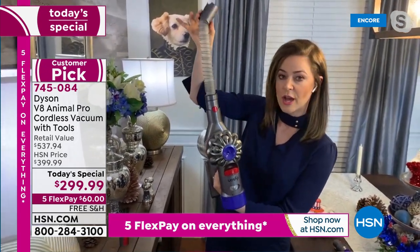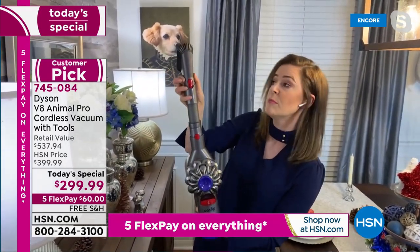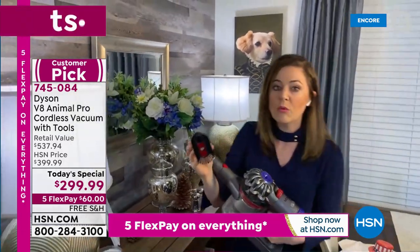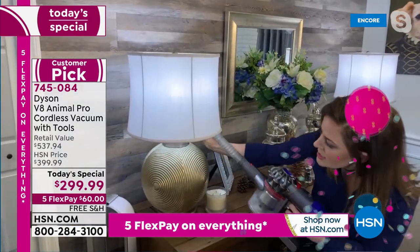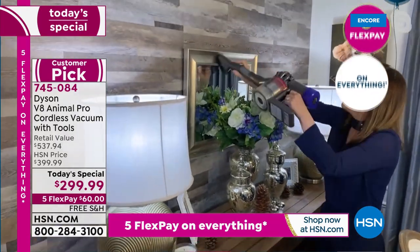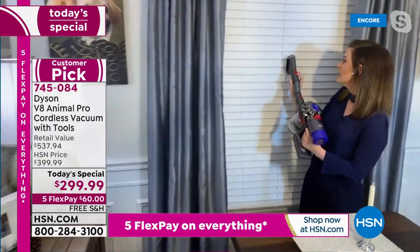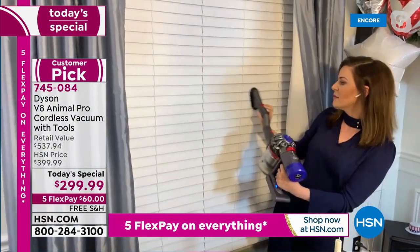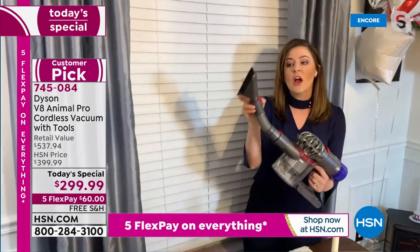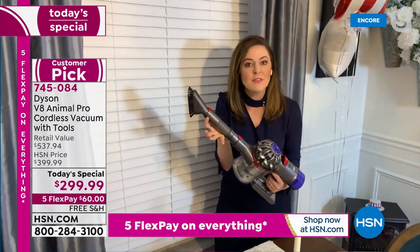I'm going to clip on the extension hose and also clip on the soft dusting brush. Now this is my home and all of this stuff is quite delicate — I wouldn't do it if I didn't trust it. So I'm dusting under here — so simple to do. I can do a picture frame, mirrors, the lamps. And then I have to go to the big one — the blinds. These are such a pain to clean with a regular dusting cloth. Not anymore — now you can just brush over because the carbon fiber is going to release and attract that dirt, and then the vacuum will suck it up and capture it with the whole machine filtration.